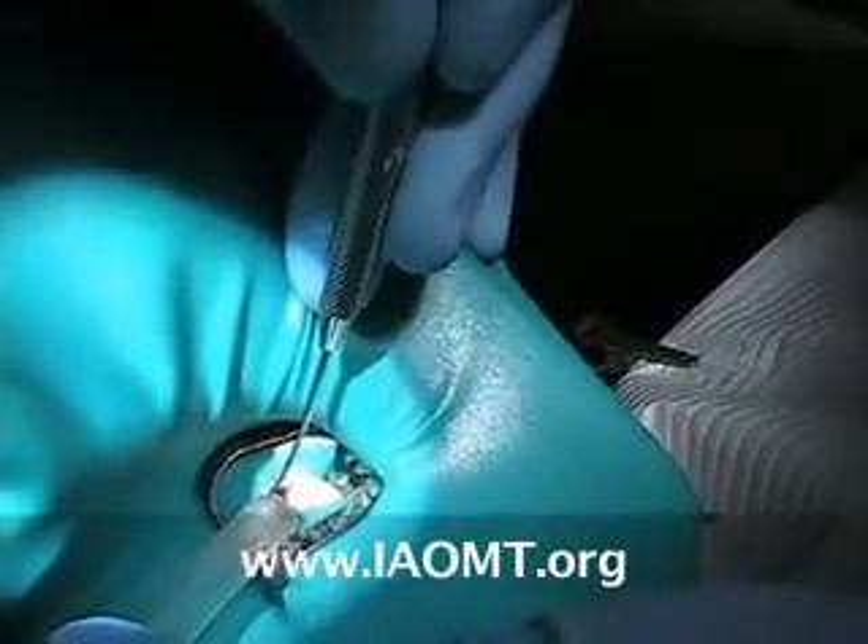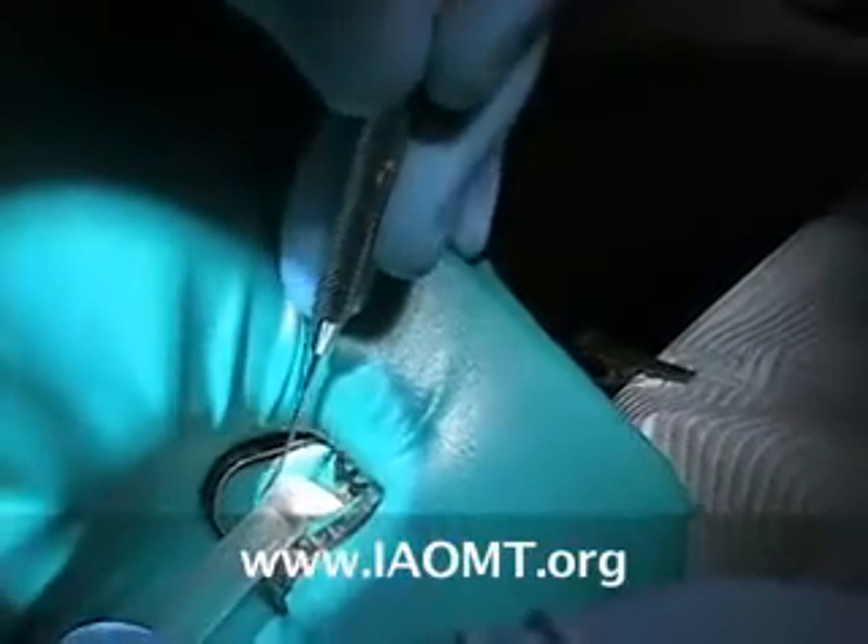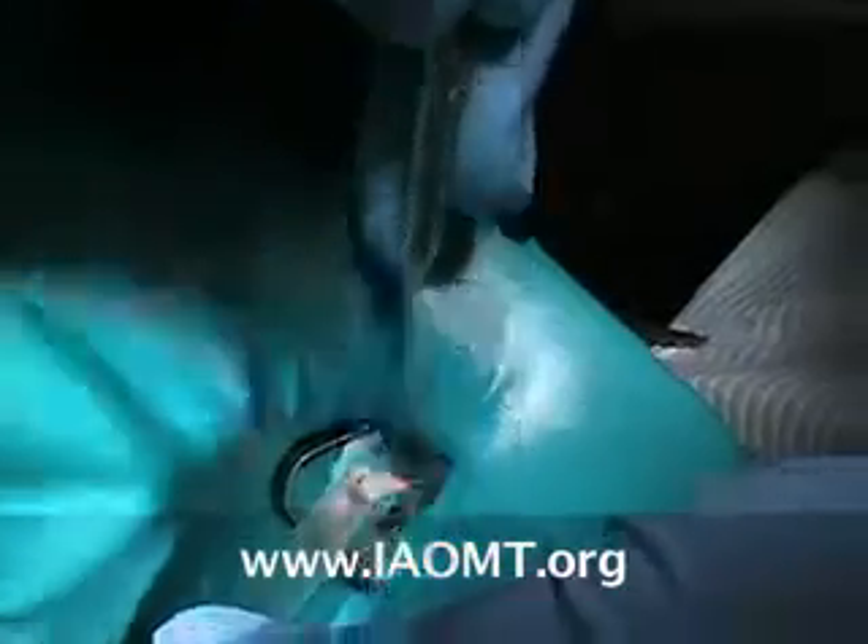Then we stimulate the surface with a small explorer scraping gently, and the Jerome takes another 10-second sample.